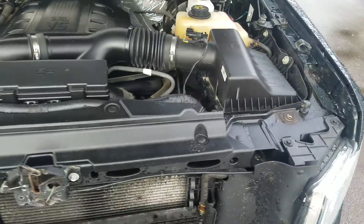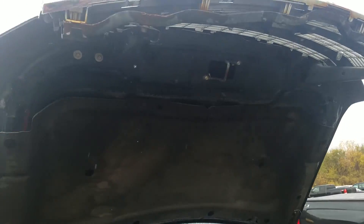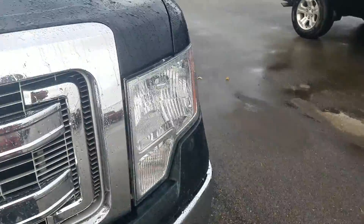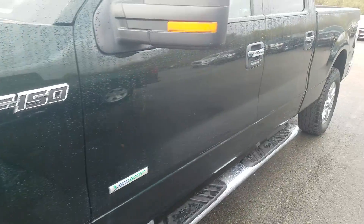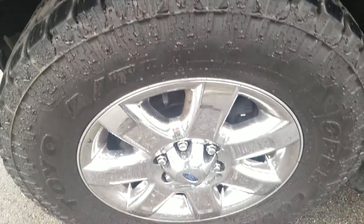Looking up underneath the hood. Moving to the driver's side exterior, you've got a couple of scratches around the wheel well, a couple more scratches throughout on the body of the vehicle. There's a lot of life left in that tire. Looking up underneath the driver's side.